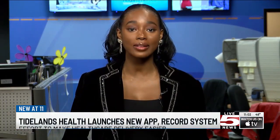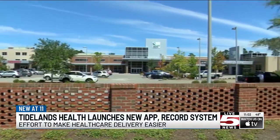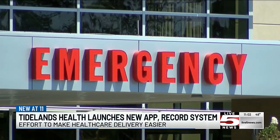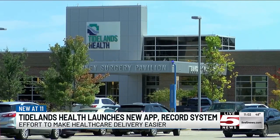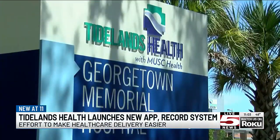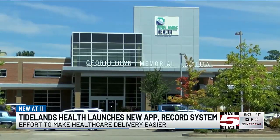The new medical record system, Epic, will replace multiple separate systems used by Tideland with a single state-of-the-art platform. Officials with Tideland's Health say the new system will transform the delivery of health care across the region by streamlining access to medical information, improving care coordination for patients and providers, and enhancing care delivery. The $40 million investment in Epic and related technologies will give care providers and patients access to all patients' health records in one convenient place. Currently, Tideland's has multiple different systems in place, which makes it hard for patients and care team members to access information. And because Tideland's Health is the region's MUSC Health affiliate, the Tideland's Health Epic platform will be integrated with the MUSC Health Epic system.